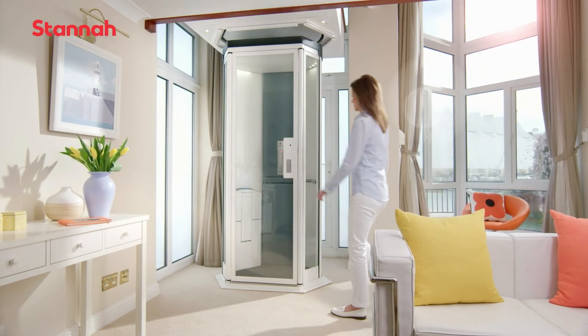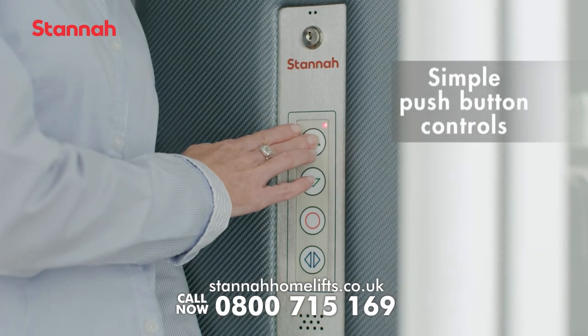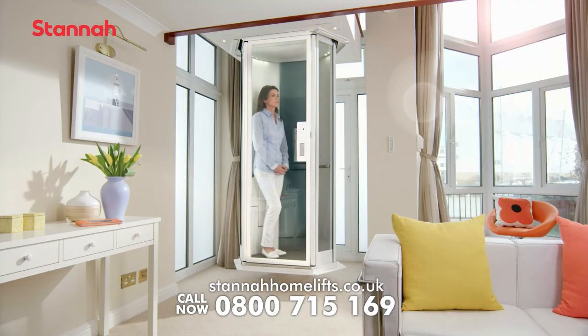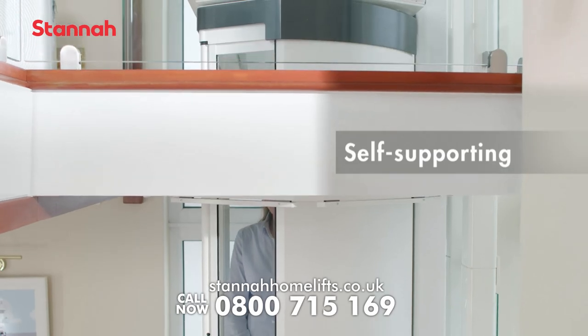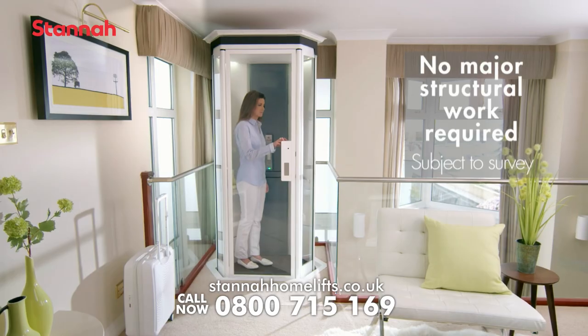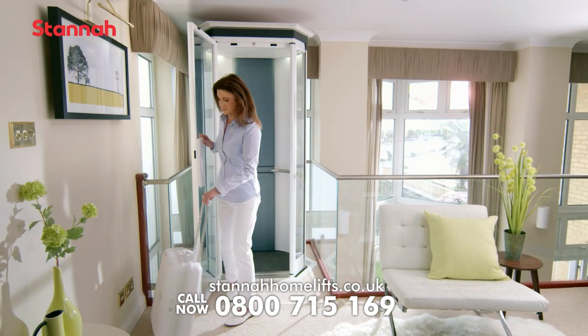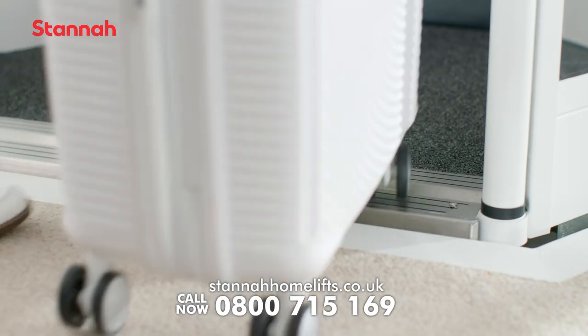The Solis Home Lift from Stanner brings convenience and luxury to your home. At the push of a button, it's specifically designed to carry you safely and gently from one floor to the next. Cleverly engineered and beautifully styled, installed in just a few days almost anywhere in your home. Light, airy and whisper quiet, it's wonderfully practical too.